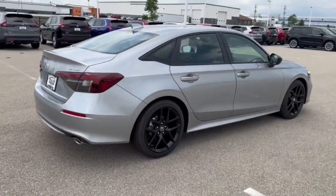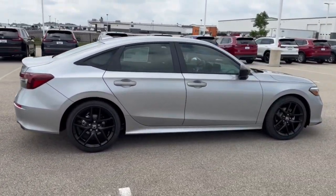Beautiful car, guys. If you like what you see here, come on down today to Ziegler Honda of Racine.